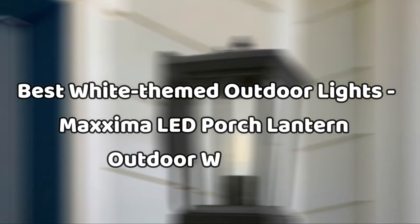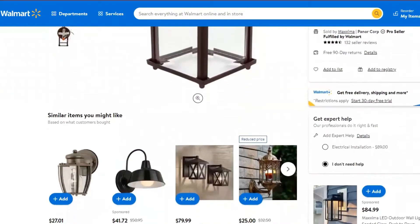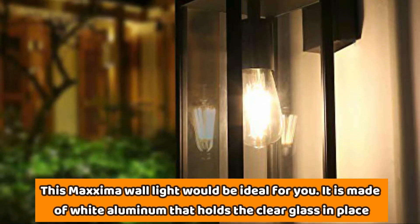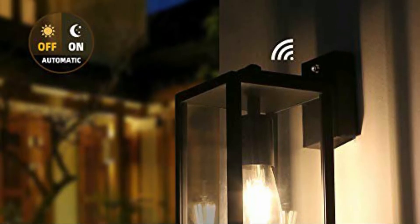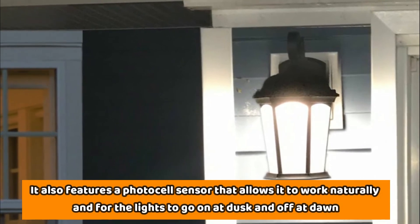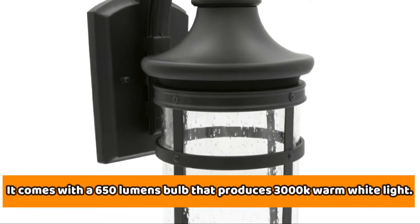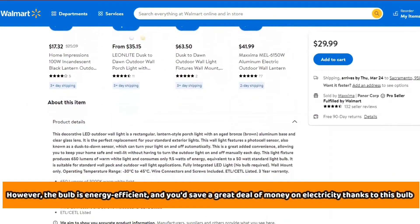Number 4: Best White-Themed Outdoor Lights — Maxima LED Porch Lantern Outdoor Wall Light. If you prefer white light fixtures for your home, because they blend well with the white design elements of your home's exterior and even the landscape, this Maxima wall light would be ideal for you. It's made of white aluminum that holds the clear glass in place. It also features a PhotoCell Sensor that allows the lights to go on at dusk and off at dawn. It comes with a 650-lumen bulb that produces 3000K warm white light, mounts to the wall quite easily, and is long-lasting with a 3-year warranty from Maxima.